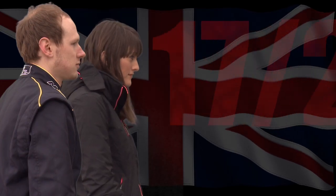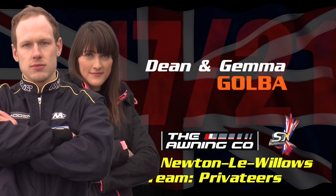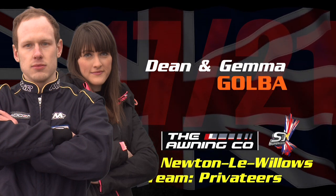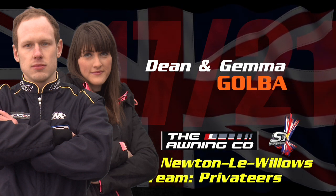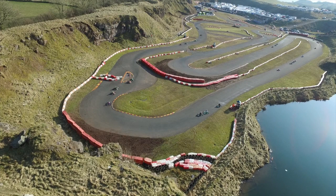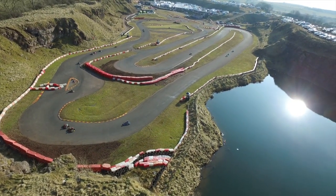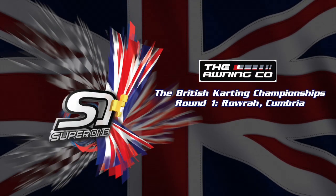And finally, a Super 1 first — husband and wife team Dean and Gemma Golba racing in the same TKM Extreme class. Look for Dean to punt his wife off into the tyres at some point during the season! If I don't hear the announcement 'can drivers Dean and Gemma Golba come to the clerk of the course's office immediately' at least once during the season, I will be more than disappointed. Come on Dean — you know we're all watching. Those are my ones to watch this season. You may have a different view and drivers will no doubt want to prove me wrong. See if they can after the break when we're underway with the first finals of the Super 1 season.